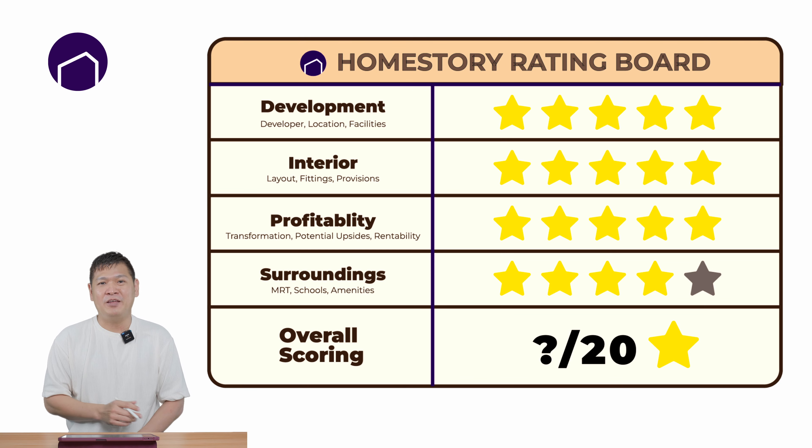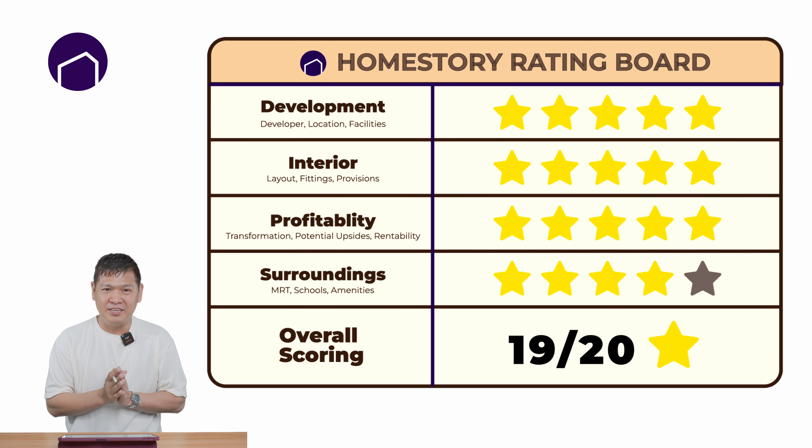So I will give Tembusu Grand 19 stars out of 20 — one of the highest scores I have given in all my previous videos. Hey guys, that's it for today. Thank you for watching. If you do like our video, do subscribe and like our YouTube channel. This is Amos Koh from Homestory, signing off.